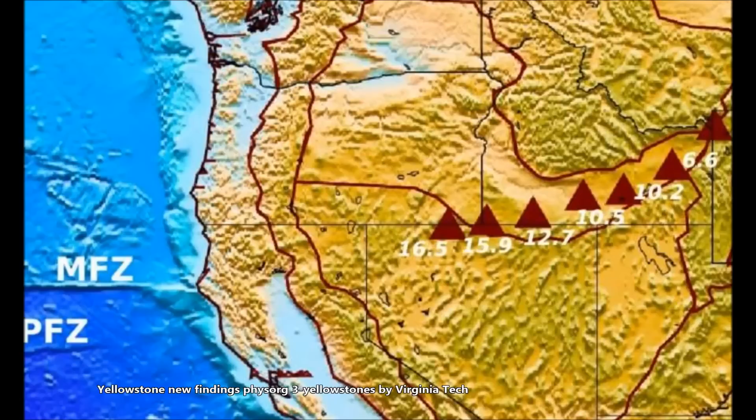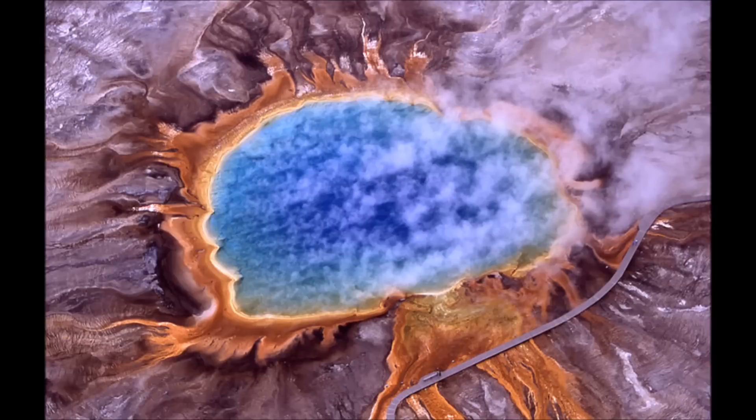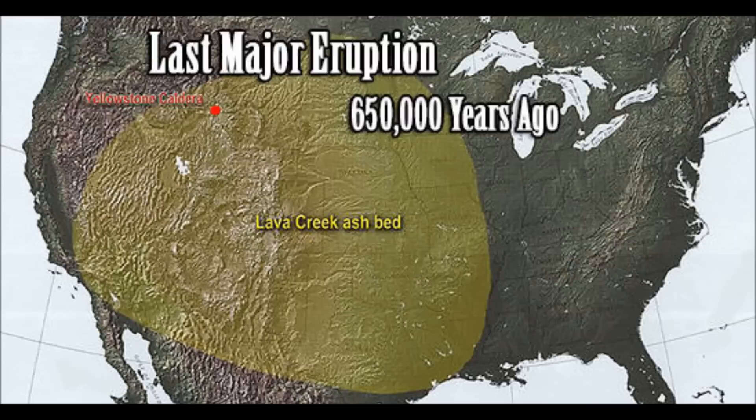The long dormant Yellowstone supervolcano in the American West has a different history than previously thought, according to a new study by Virginia Tech geoscientists. Scientists have long thought that Yellowstone caldera, part of the Rocky Mountains and located mostly in Wyoming, is powered by heat from the Earth's core, similar to most volcanoes, such as the recently active Kilauea volcano in Hawaii that started erupting on May 3rd and is still ongoing.